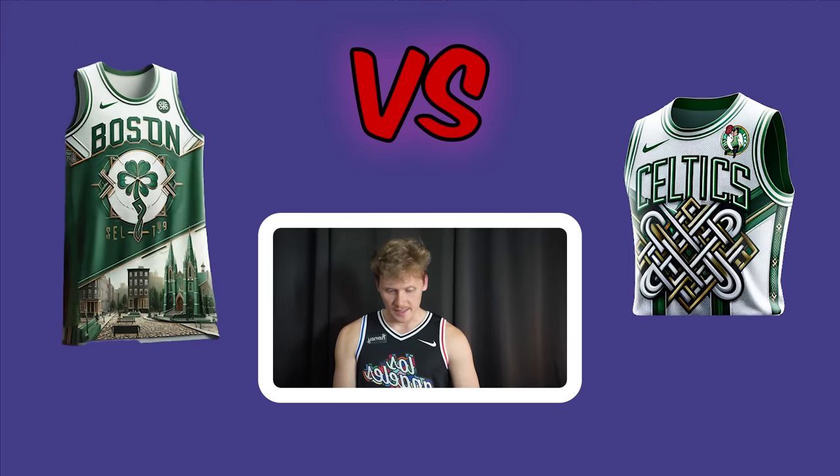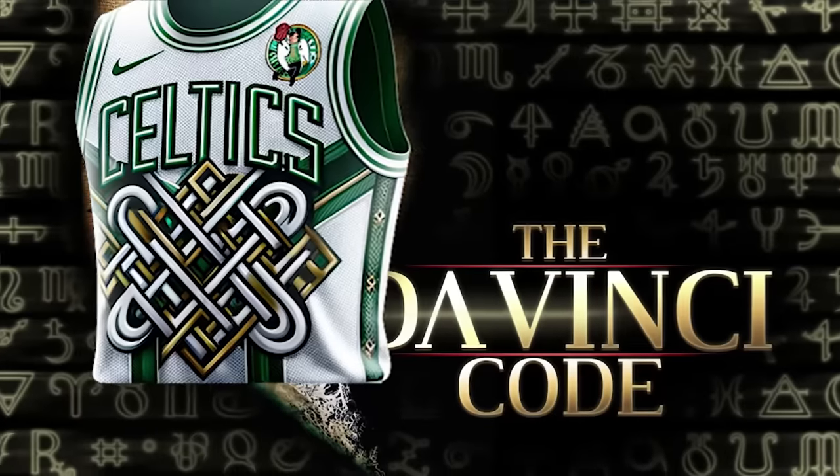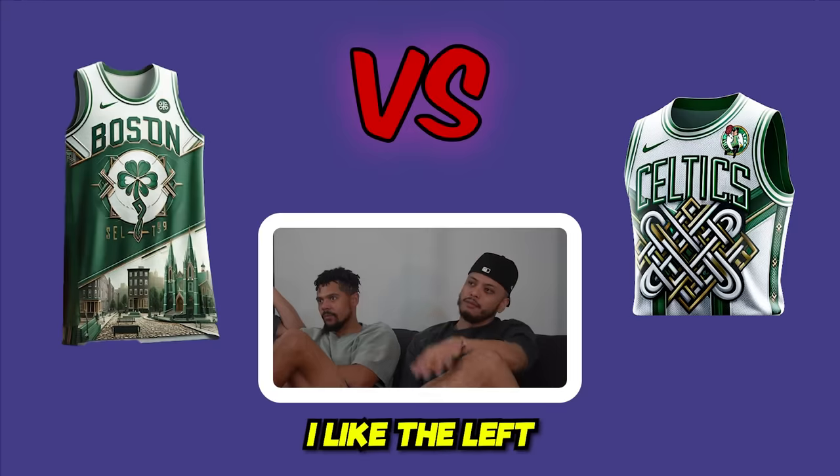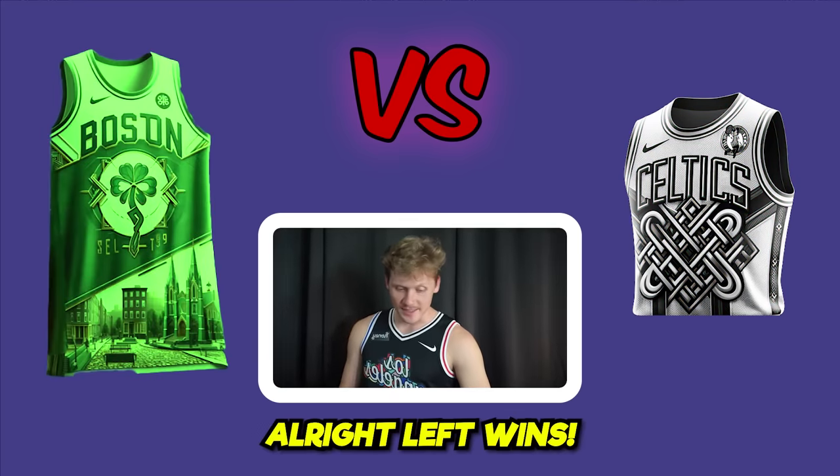The Boston Celtics matchup. One jersey's top looks hard — it's compared to the Da Vinci Code. There's too much detail on one side. Justin and the host go left, Zach goes right, and left wins.